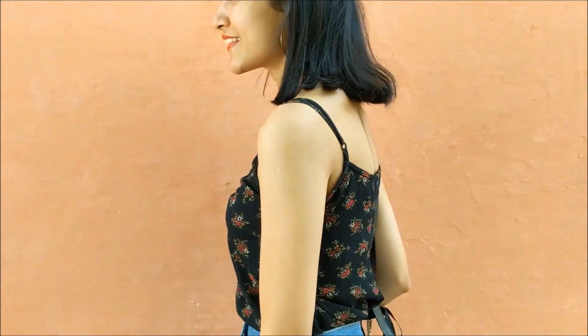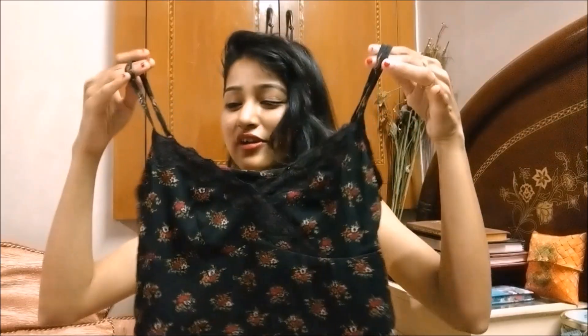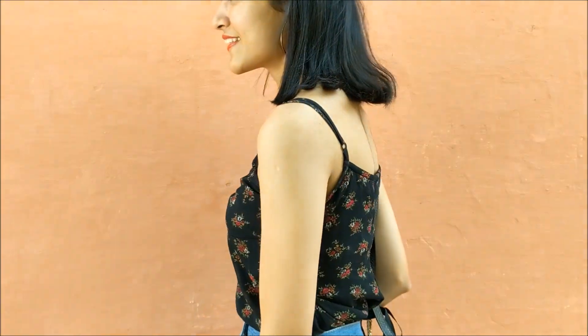I would suggest having at least two types of strappy tops in your wardrobe: one plain solid color, and one something fancy like this floral one — perfect for brunch or a girls' day out. You can wear it as-is or throw any jacket or blazer on top for a formal event. These kind of tops add an additional edge to any look.